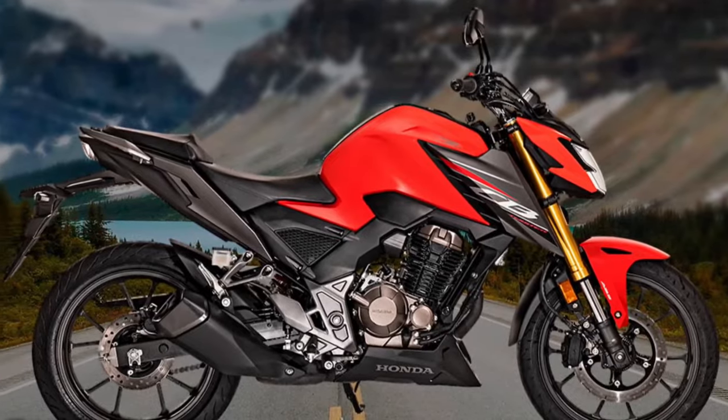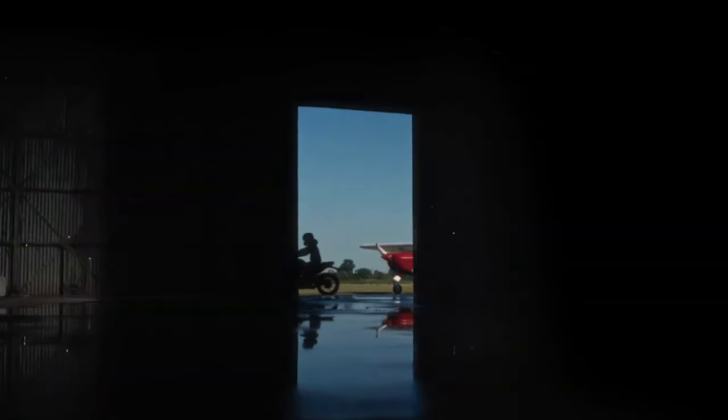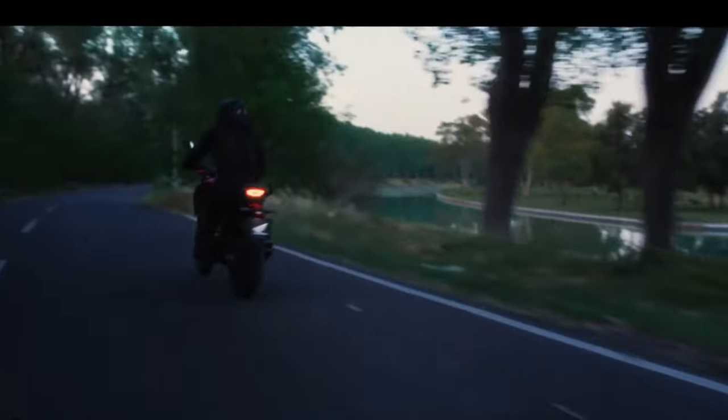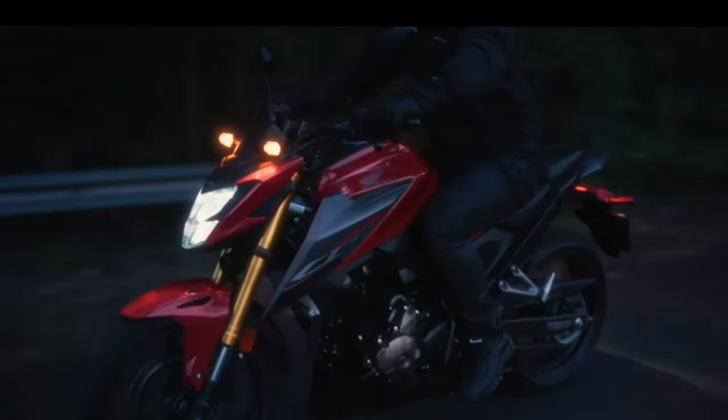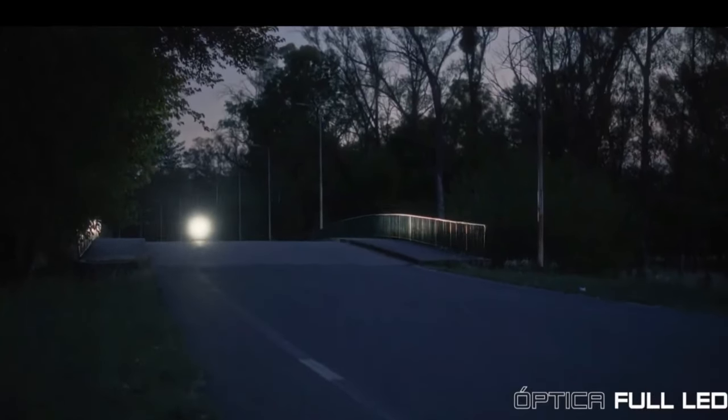Fuel efficiency is another significant advantage of the CB300F. The bike is designed to offer excellent mileage, making it an economical choice for daily commuting or longer rides. This aspect not only benefits the rider's wallet, but also contributes to a reduced environmental impact.